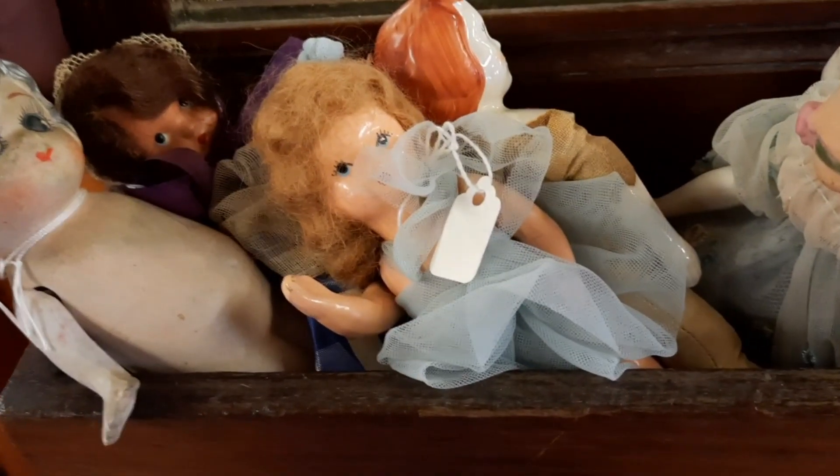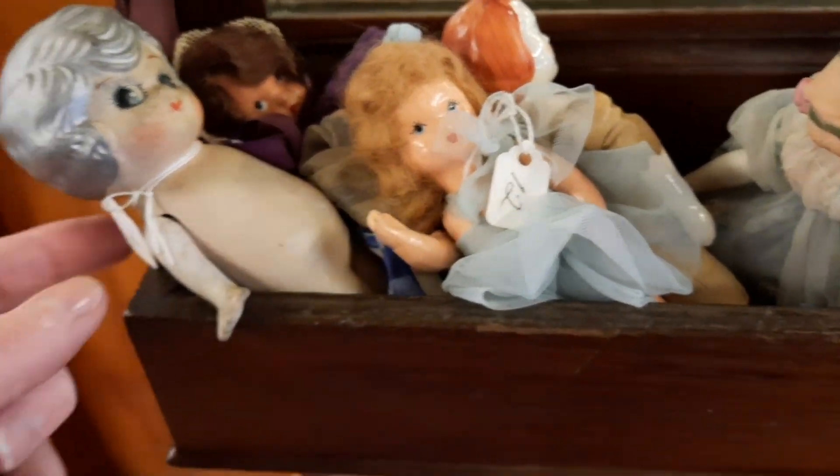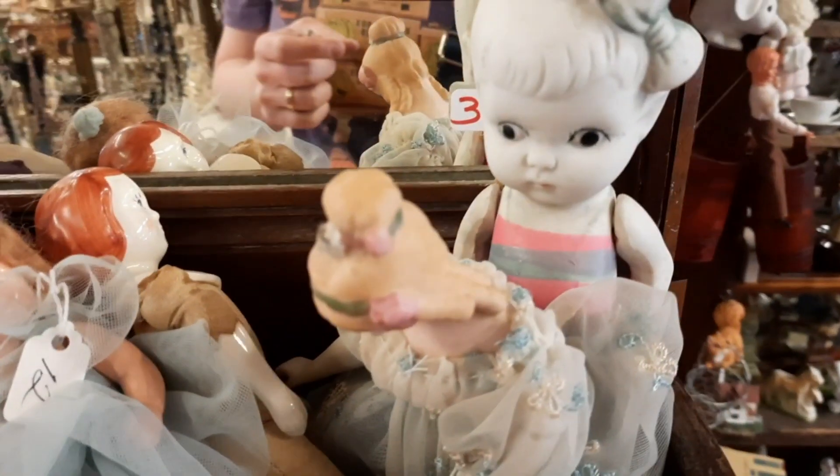And then in another little area they had these dolls tucked into a mirror. I thought these were very sweet. It was kind of a neat little display just to stick the little vintage dolls in the mirror.